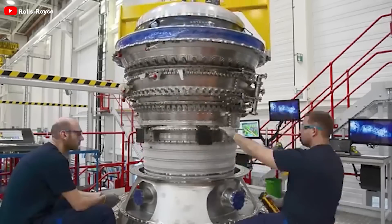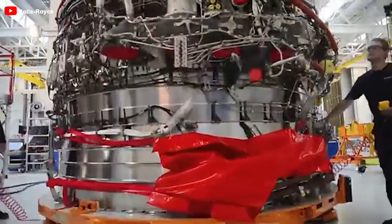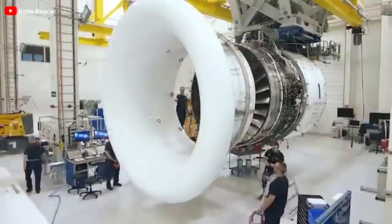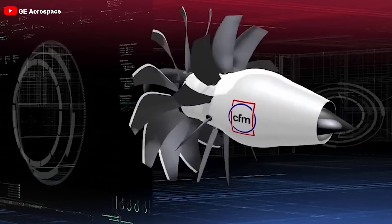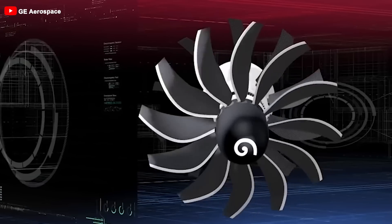In designing the Ultrafan, Rolls-Royce considered integrating variable pitch blades for enhanced flight flexibility, potentially eliminating the need for a thrust reverser. However, this idea seems to have been shelved due to technical risks, even though a similar concept has been implemented in the CFM RISE engine with its open rotor design.